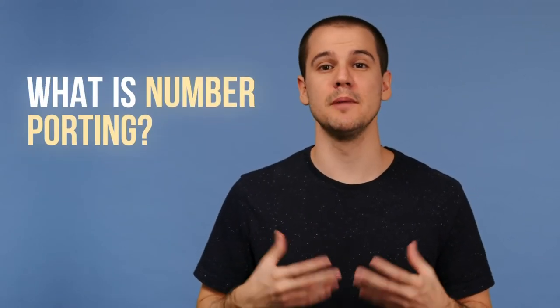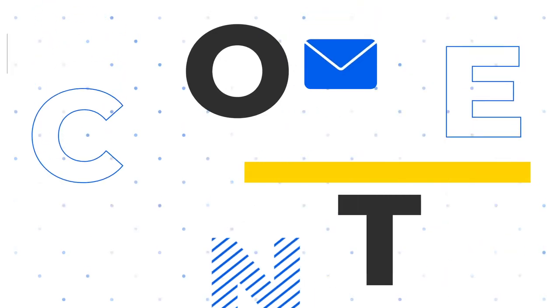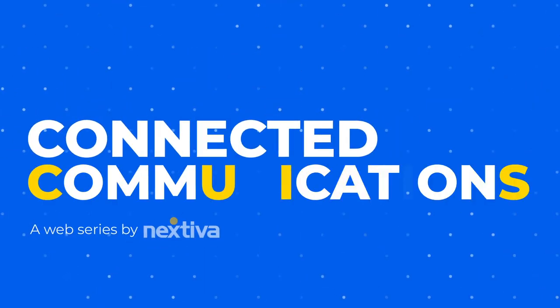Hey, this is Tom with Nextiva. In this video, we're going to be talking about number porting, also known as number transferring. Number porting or number transferring is the transfer of a business's phone number from one service provider to another.